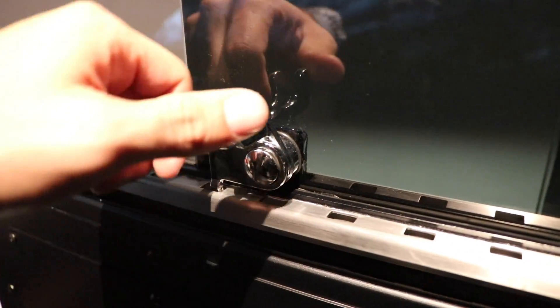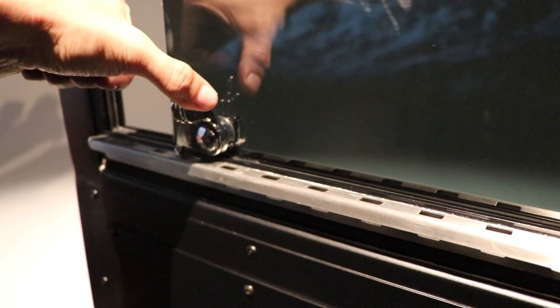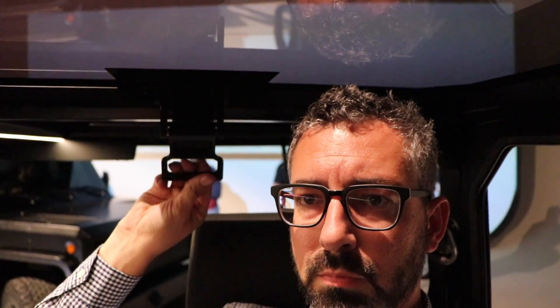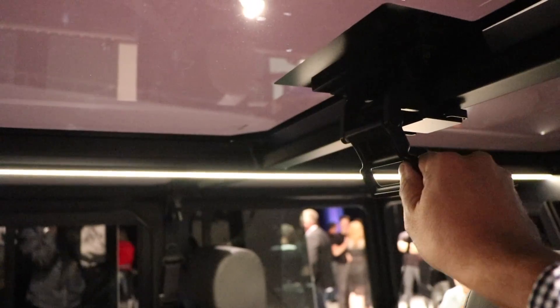It's important to realize that this is not an efficient, aerodynamic vehicle like what we're used to seeing with Tesla. This is a retro, boxy vehicle — a nod to the mid-century 50s and 60s style car, but with an electric twist on it.